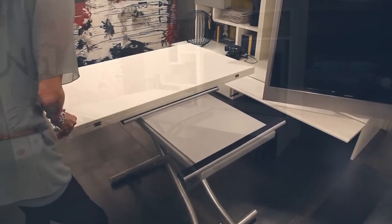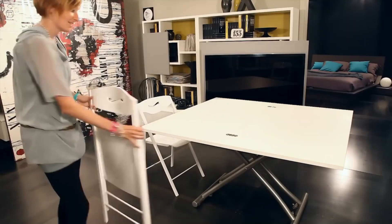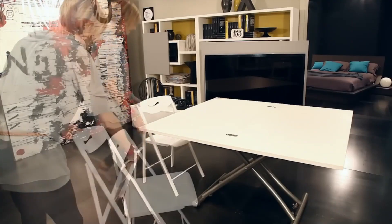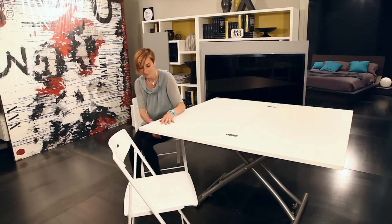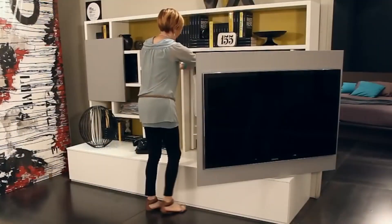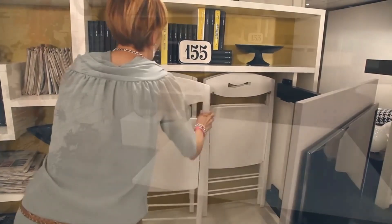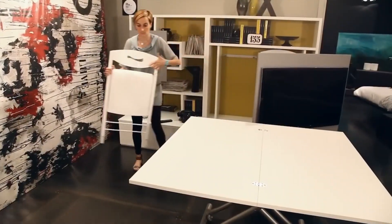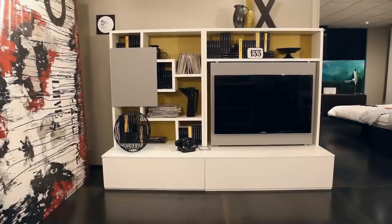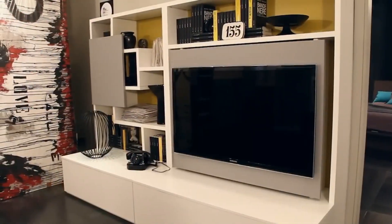Remarkably, this compact table is concealed within a mere 130 by 69 centimeters of space. This swivel TV panel serves as a clever solution for rooms where the sofa and dining table aren't within the same line of sight — it can swivel up to 80 degrees in either direction. When extended, it reveals a storage unit ideal for housing audio-visual equipment such as game consoles, controllers, and DVDs.